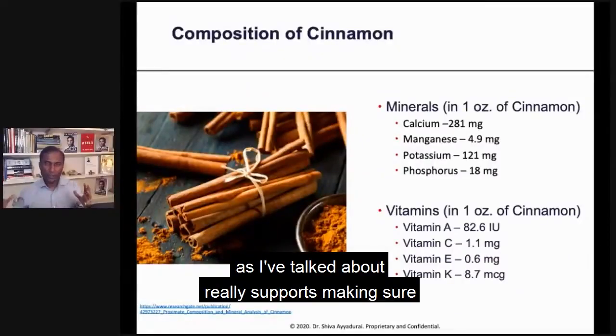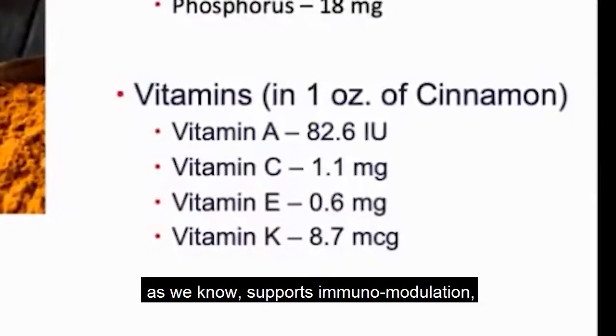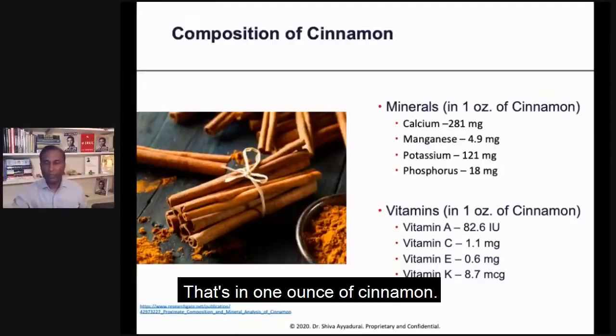There are four major vitamins. Vitamin A, as I've talked about, really supports making sure viruses don't get into your cells. Vitamin C, as we know, supports immunomodulation. Vitamin E and vitamin K. That's all in one ounce of cinnamon.